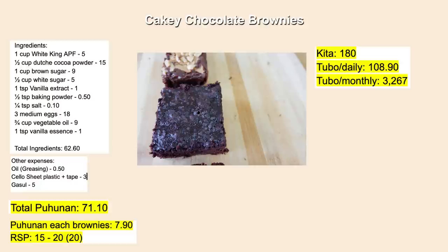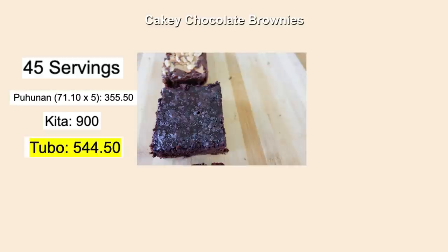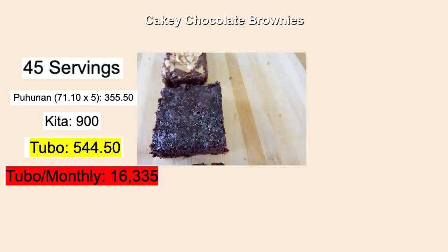Mas malaki ang tubo mo kung mas malaki yung volume na gagawin mo. Sayang sa gasul kung isang pan lang naman yung gagawin natin. So let's say gumawa tayo ng 45 pieces — ang puhunan mo dun, ta-times 5 lang natin doon sa total puhunan, it's 355.50 pesos para sa 45 pieces. Ang kita mo dyan ay magiging 900 pesos. Tubo mo dyan sa 45 pieces na yan ay 544.50 pesos. What if makabenta ka ng 45 pieces a day? Ang tubo mo dun monthly ay magiging 16,335 pesos.